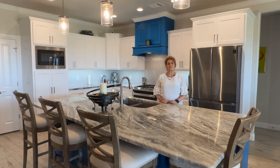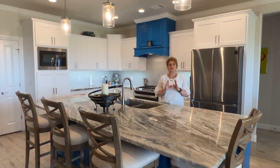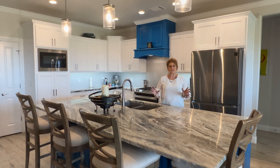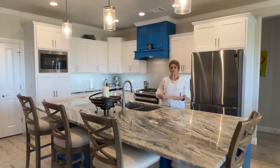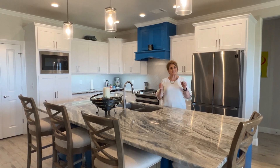Hi, I'm Penny. I'm here in Bushland today. I have a beautiful home — gorgeous open floor plan, huge kitchen, beautiful island. Let's take a look.